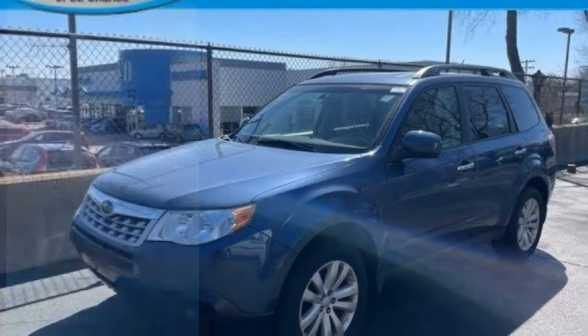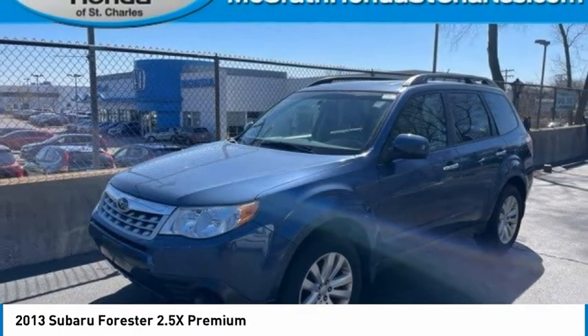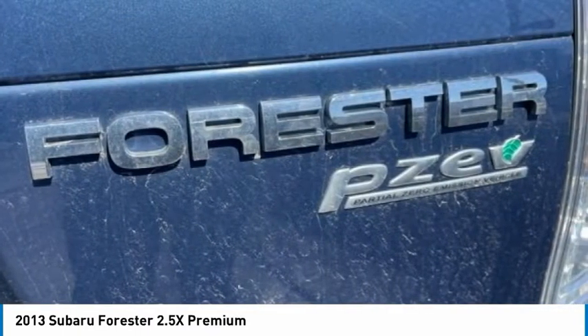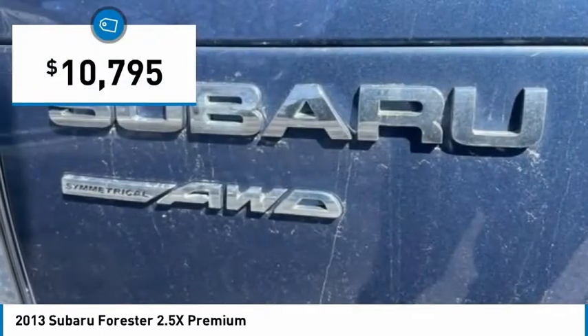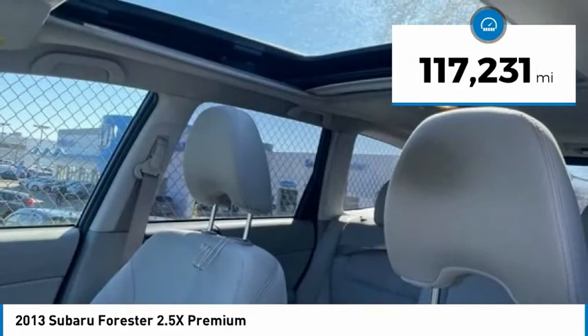Come test drive the 2013 Forester. The Subaru Forester is a sensible, practical, and affordable vehicle. It has an impressive, comfortable ride and handles well, and is priced below $15,000. This vehicle has less than 120,000 miles.